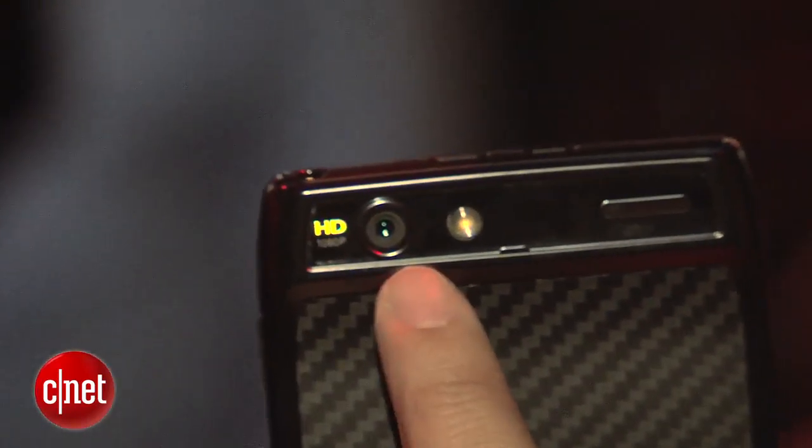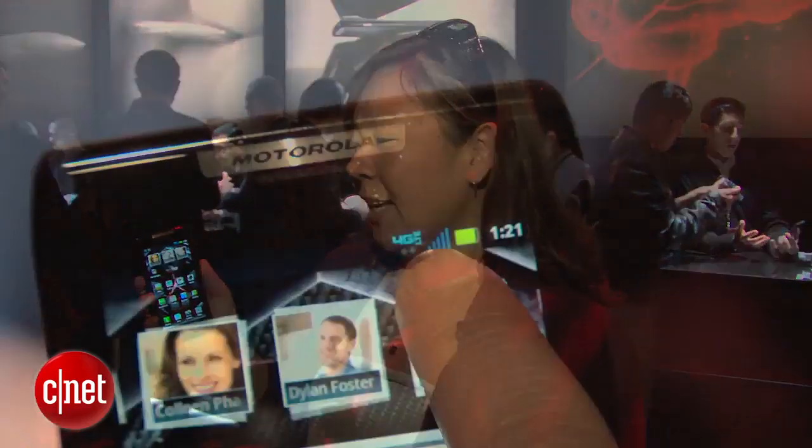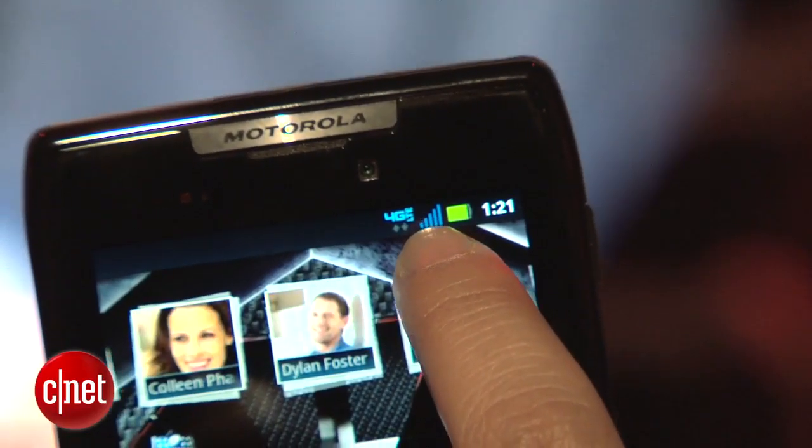On the back, there is an 8 megapixel camera that can do 1080p HD video. So even though this phone is very thin, it's still very feature-packed and powerful — it's got a dual-core 1.2 gigahertz processor as well as 4G LTE capabilities.